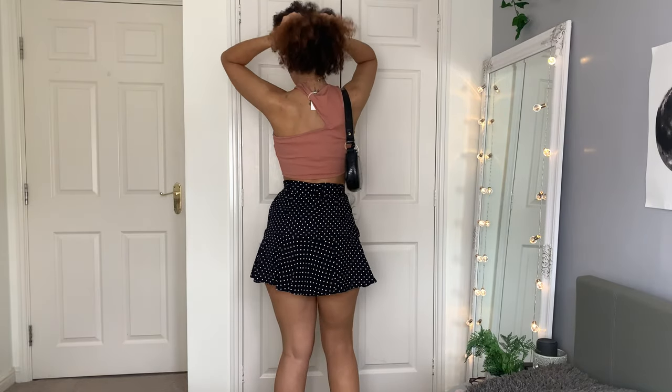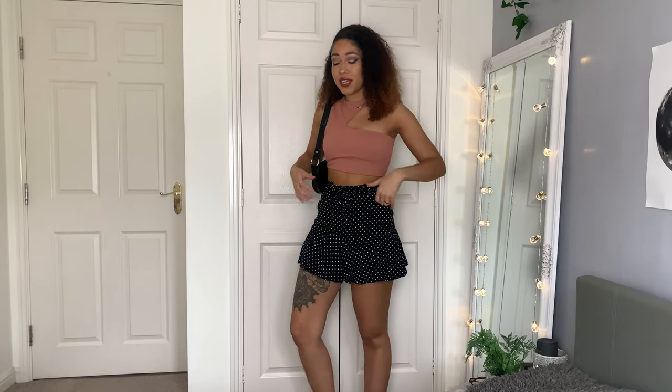This top is literally the cutest — I'm obsessed with it. It's a bit unusual for me but I absolutely love it. It's cut out on one side and also on the back. I love the color, the fit, and the uniqueness. I'd probably wear it with high-waisted jeans or flared trousers. I'm definitely keeping it. These shorts also look like a skirt but they're actually shorts with a layer over them, which is perfect if you're conscious about wearing white. I'm considering keeping these too — they're so flattering and fit like a dream.